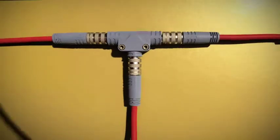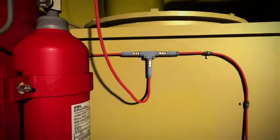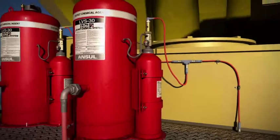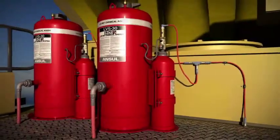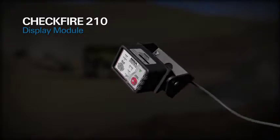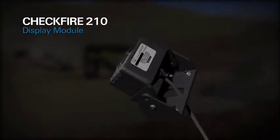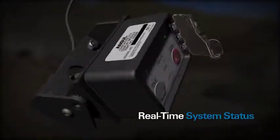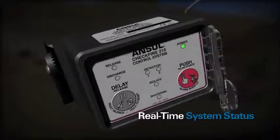The supervised release circuit is capable of actuating up to 10 agent tanks via electronic actuators mounted on expellent gas cartridges. The CheckFire 210 display module can be mounted in the dashboard or surface mounted using a swivel bracket. It communicates with the interface control module to provide continuous, real-time system status.